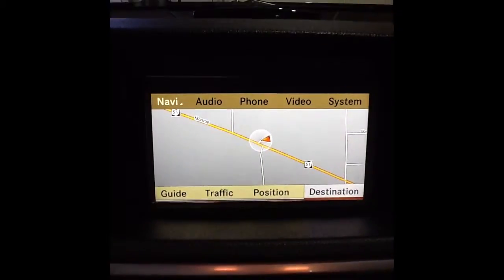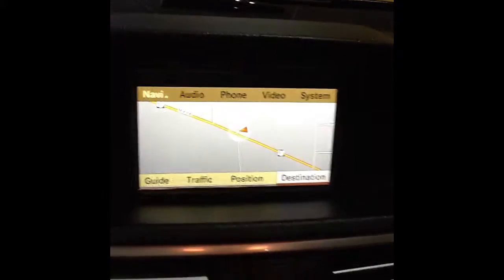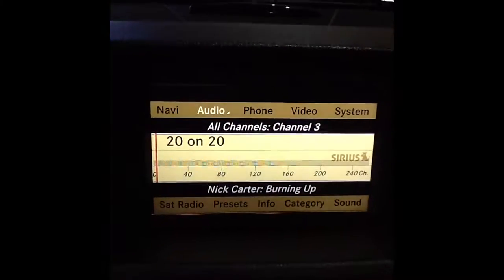Moving inside the vehicle, you'll see that it has Mercedes' COMAND navigation system with a built-in hard drive. It also comes equipped with Sirius satellite radio as well as a backup camera. Here you see the full panoramic sunroof, great for not only the front passengers but the rear passengers. That also has shades that can be closed both front and rear.